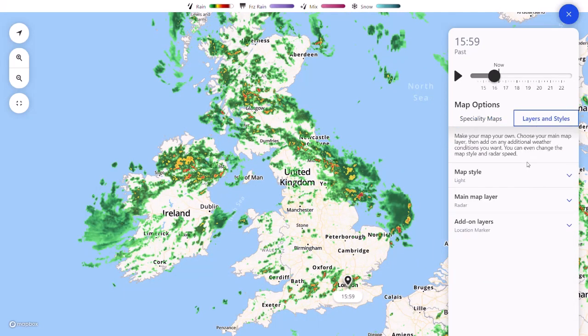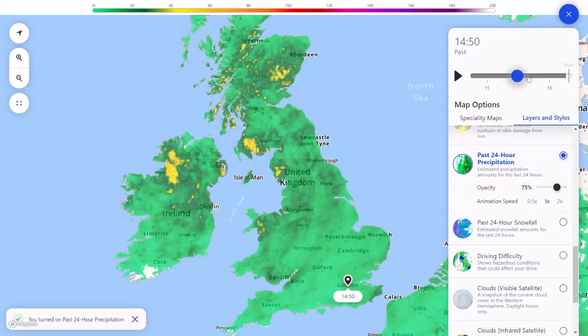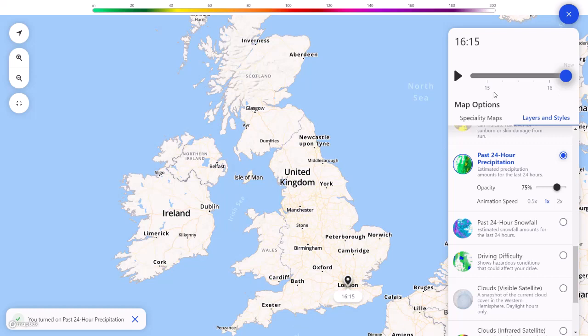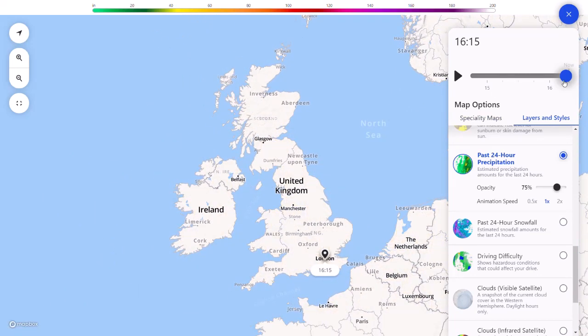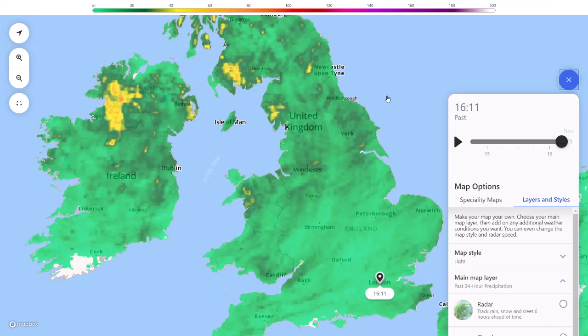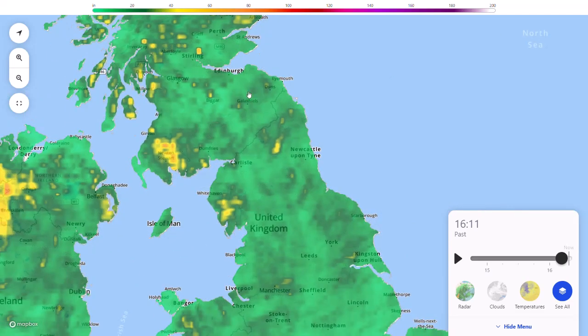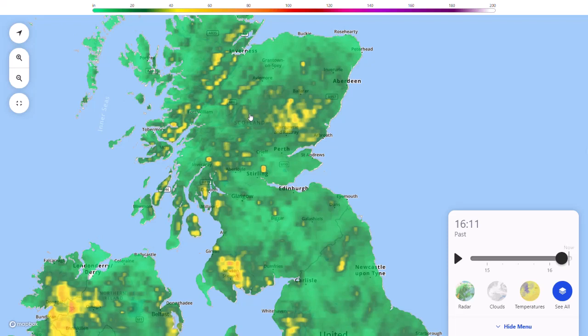If we look at the last 24-hour precipitation and run it all the way to now, you can see where we've had the intense amount of rain, especially across the north. Across Northern Ireland, we've got that massive area of heavy rain and storms — we've seen widely 40–60 millimetres. Across Northern England into Scotland, many areas are also seeing 40–60 millimetres, with most areas seeing at least 20 millimetres. And the rain is still falling — the thunderstorms are still taking off.